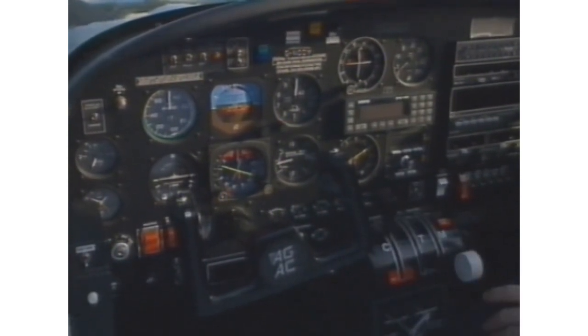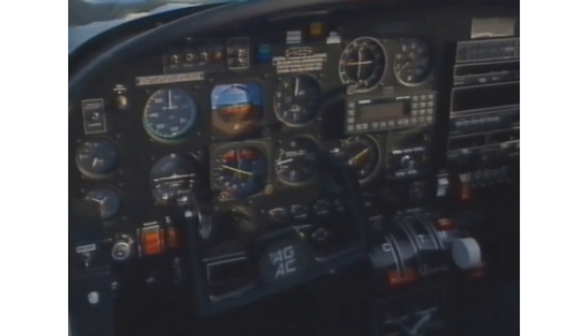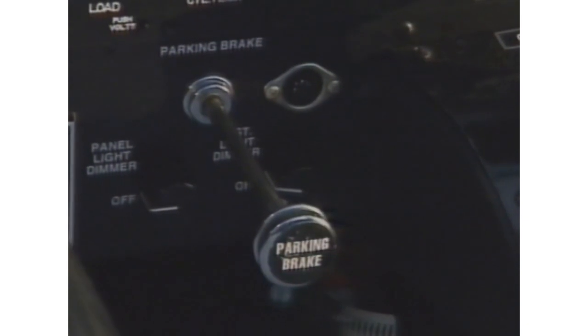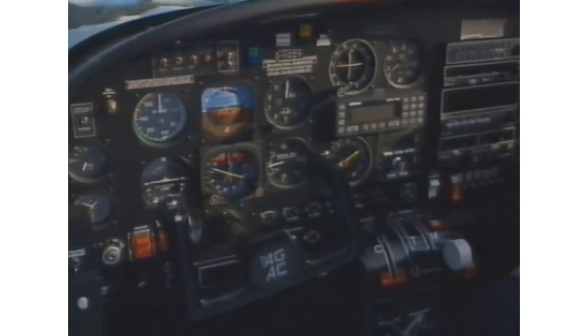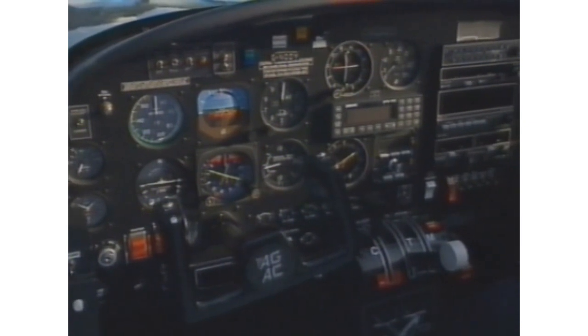And here, the throttle quadrant: the throttle, the mixture lever, the carburetor heat control. And this is the parking brake, in the on position. And these are the aircraft radios for communication and navigation. And this, the RPM or power gauge. Down here, the electrical switches for such things as lights and fuel pumps.